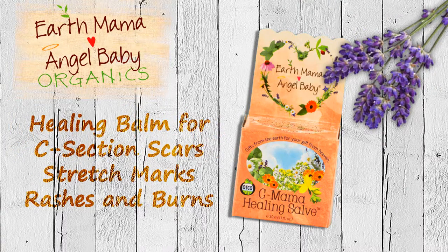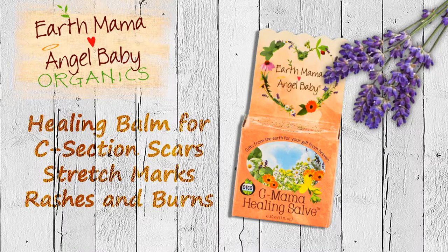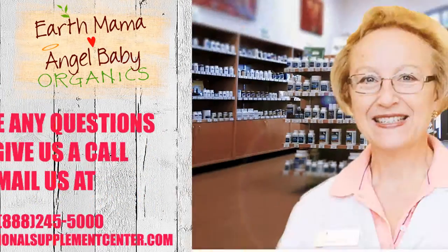C Mama Healing Salve — this certified organic, clinically tested healing balm is especially formulated for caesarean section or other surgical wounds, older c-section scars, stretch marks, inflamed rashes and burns. If you have any questions about EarthMama Angel Baby,